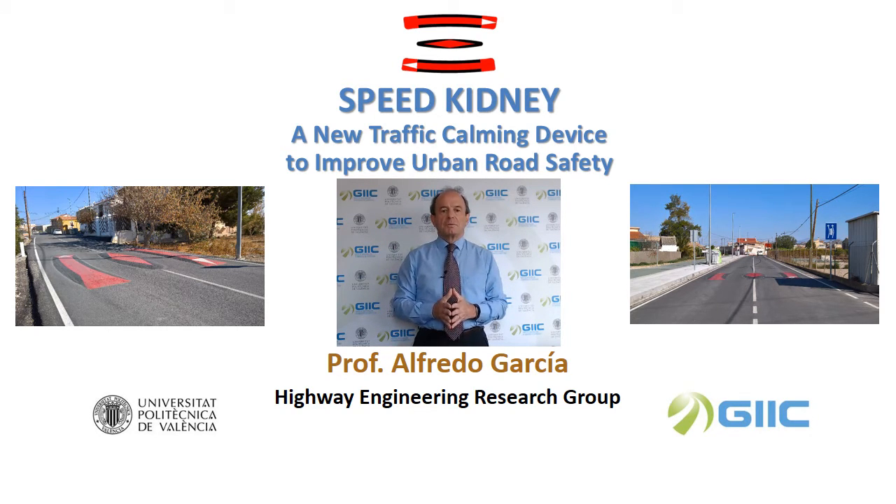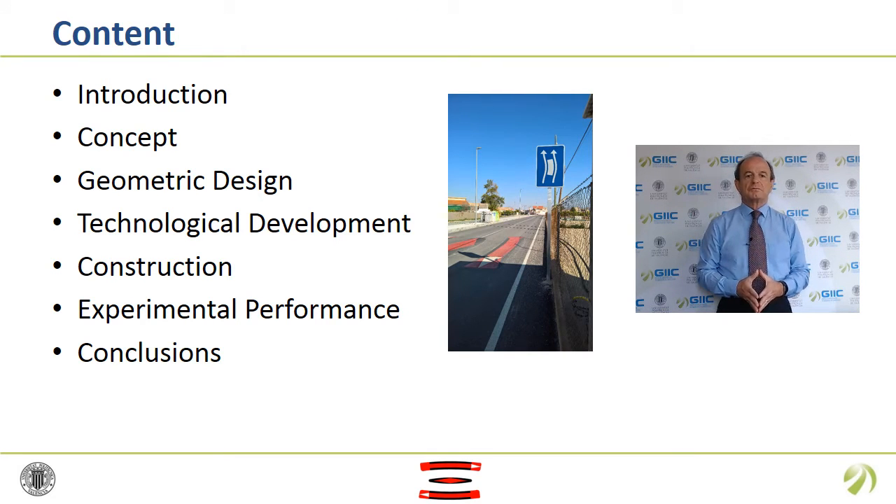Consequently, urban traffic becomes smoother, safer, more comfortable and sustainable. This is the content of this presentation, starting with an introduction on traffic calming. Later, the new concept is described and the usual geometry is presented. After the invention, a deep and rigorous technological development was carried out. Then, some details related to the construction are shown. Taking into account the results from the technical development and the first implementation, some performance results are highlighted. Finally, I will summarize some conclusions.